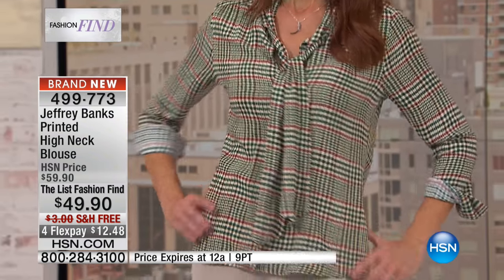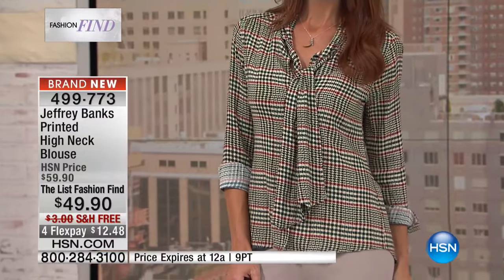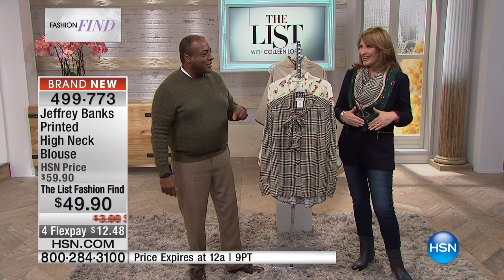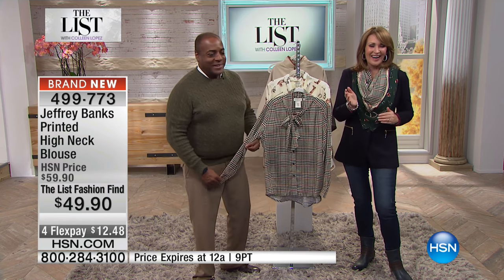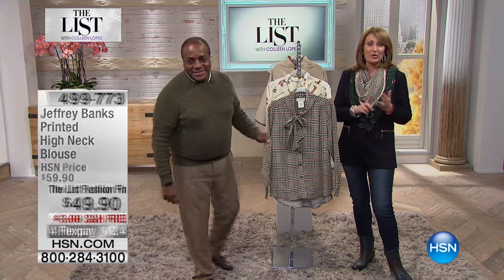You have something in your closet that you know will work. You just reach for it and you know you'll look great. These become your BFFs in your closet — you can count on them. Jeffrey, your best fashion find — that's it. Thank you for being on. All right, don't hang up if you're ordering the beautiful blouse.